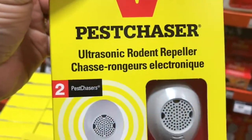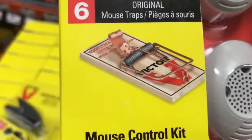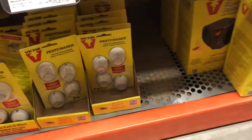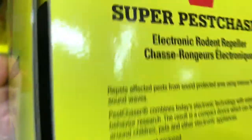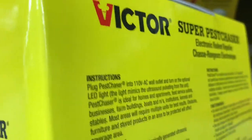Ultrasonic rodent repeller — so you don't need a mousetrap. Just put this in here, they don't like the sound of this thing. It's like playing John Denver in the shed. Speaking of ultrasonic, the super pest chaser — looks like a big stereo system. Look at that. Your choice — John Denver or Nickelback.